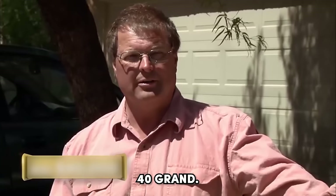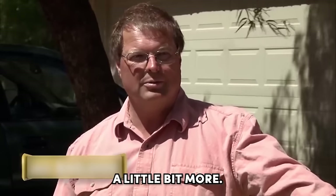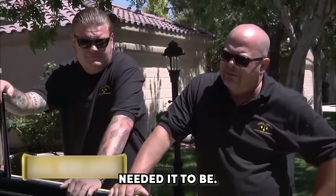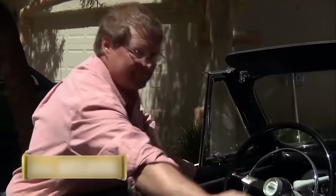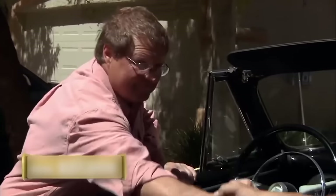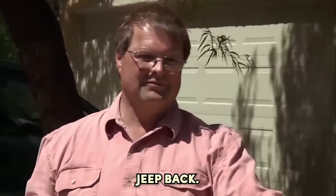How much do you want for it? $40,000. It's in the neighborhood of $30,000 just the way it is, but I think Steve McQueen's got to be worth a little bit more. I'll give you $35,000 cash. Can you come up a couple grand? To $37,000? I think it's a fair price. Finally, they settle for $37,000. I think it was a win-win here. All right, can I drive you down to the pawn shop? Let's go. You're driving the Jeep back.